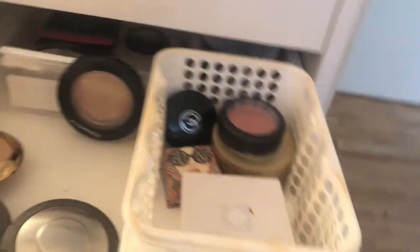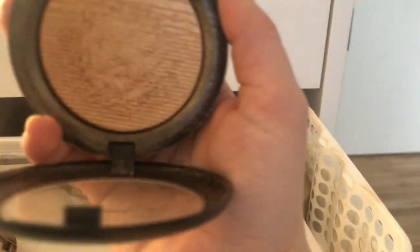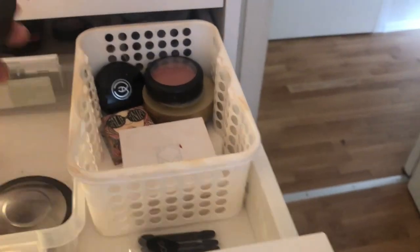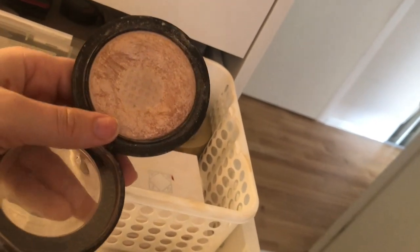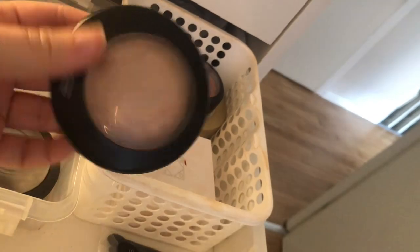From MAC, I have the Extra Dimension Skin Finish in Whisper of Gilt — a really pretty golden highlight. I do really love a golden highlight. I also have the Mineralized Skin Finish in Soft and Gentle, which I've almost hit pan on in the middle. It's an old cold favorite — one of the first MAC things I bought, possibly my first highlighter ever. This baby is coming with me.